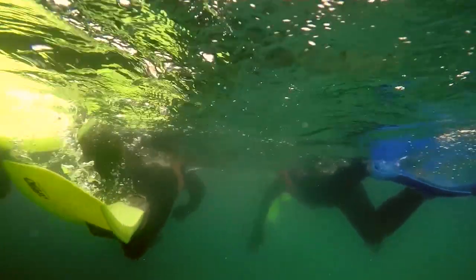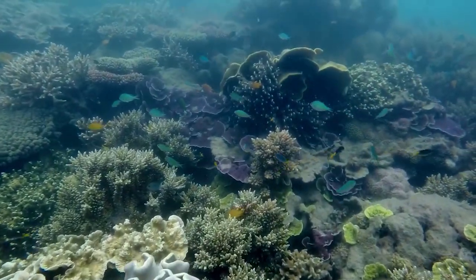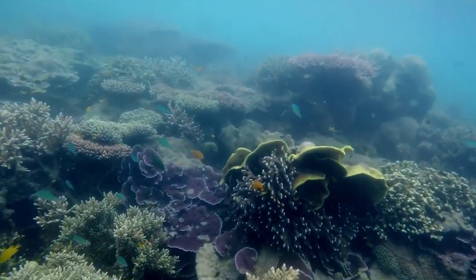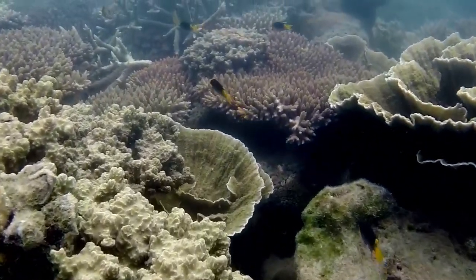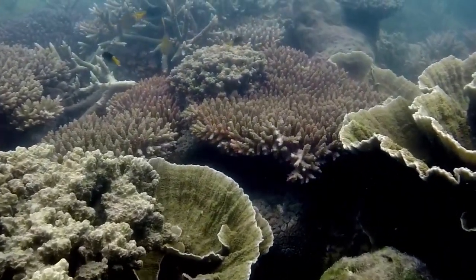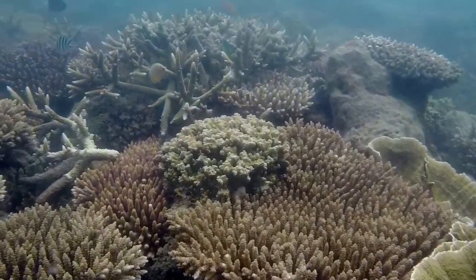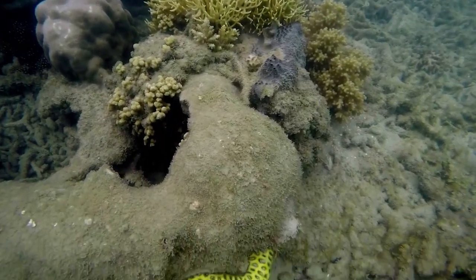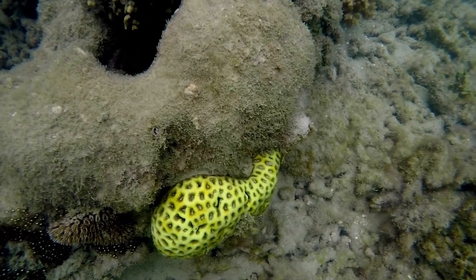There are many types of fish on the reef, and snorkelling is the best way to view them. A large variety of corals are found here, such as mushrooms, staghorn, brain and plate coral. Here, a sea slug called a nudibranch clings to the coral.